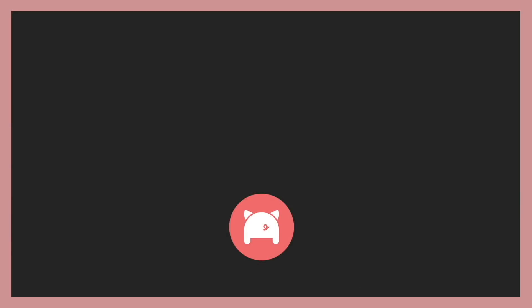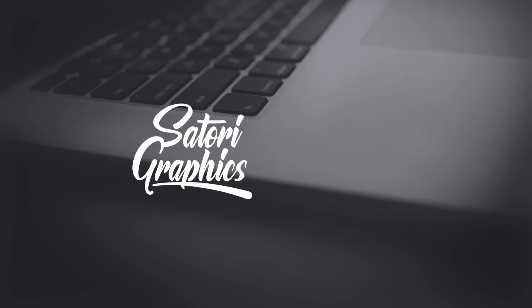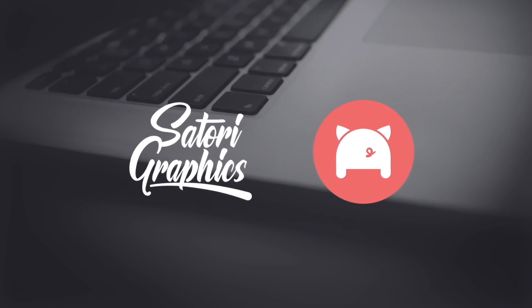With PorkBun you'll have access to a myriad of neat and useful perks along with your domain. These include things like email hosting, security, and even a website builder. This is an offer that you won't find anywhere else, so stay tuned and learn all about why this is going to benefit you as a designer.